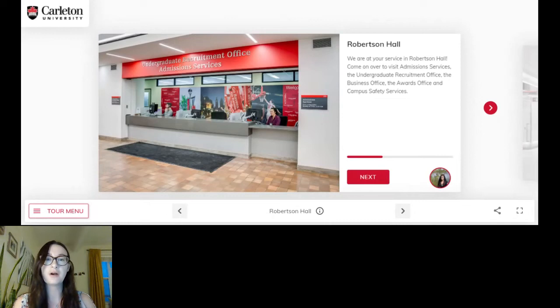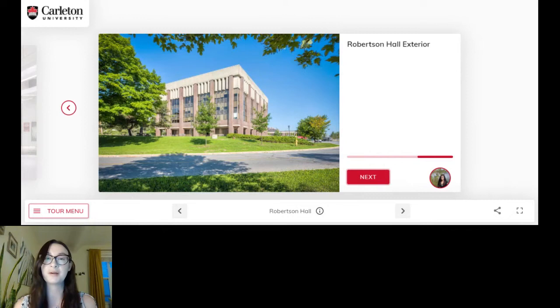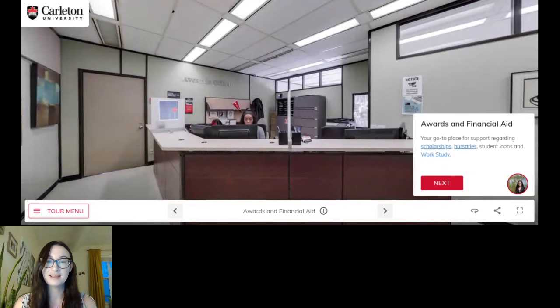This is where you can find me as well as all of my colleagues in admissions. This is Robertson Hall and this is really your first point of contact, where all of our admissions services take place. You can get a sense of what the building looks like when you walk into our lobby here. We've got our nice Ravens logo, of course representing our athletics here at Carleton, something we're very proud of. We'll show you some of those facilities later on. If we moved a little bit more to the right we would actually see the water, but we'll get that in some scenes later on.